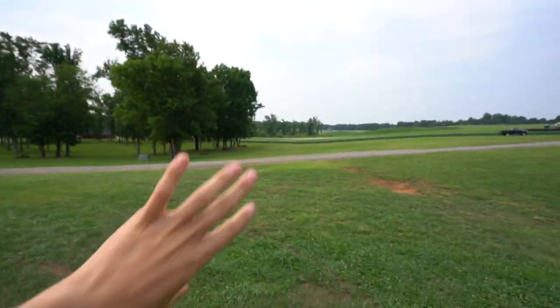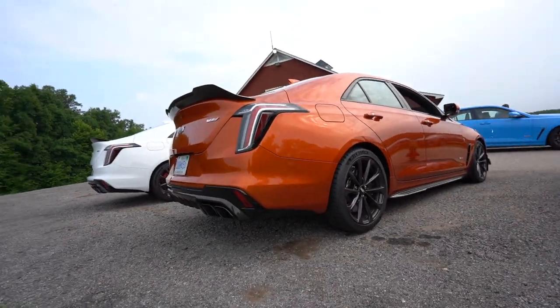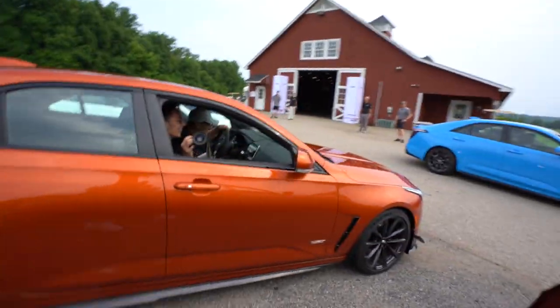Right in front of me here is the CT4V Blackwing. We're gonna be doing a little road driving today and then later today we'll be on the track. Today's focus is the CT4V Blackwing. Tomorrow is the CT5V Blackwing. So don't skip ahead, let's have a good time. Let me hear it! Oh yeah! Oh, that's got some good gurgle to it! Yeah, that was nice.